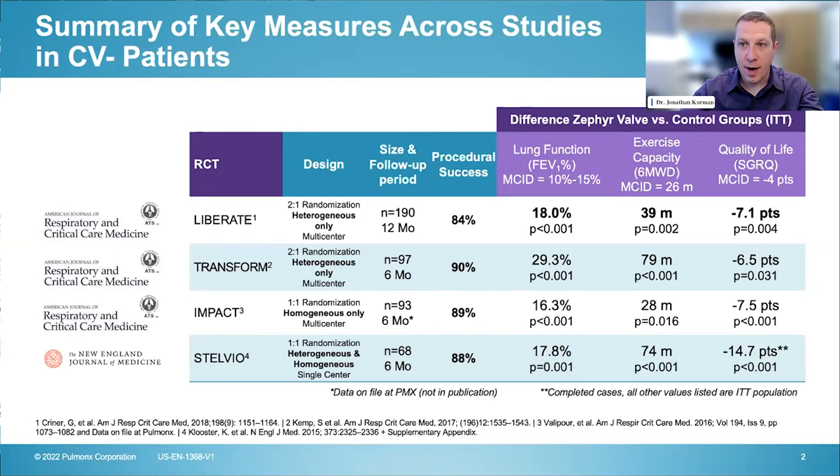Valves in general, and Zephyr valves in particular, really shine here. There's a tremendous amount of robust data published in key journals supporting this technology. There are basically four major multi-center randomized controlled trials — one is single-center — involving heterogeneous and homogeneous disease. These are all fairly large studies, with the LIBERATE study containing 190 patients, and they range in length from six to twelve months.